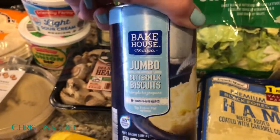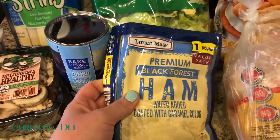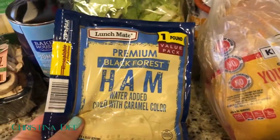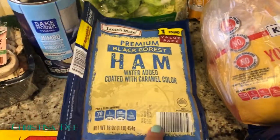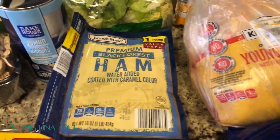I got biscuits for a weekend treat breakfast. I also got some ham — it's a one-pound pack, not super high quality, but it's not very expensive either. When we don't have lunch meat I always regret it, because sometimes you just want to make a quick sandwich and go.